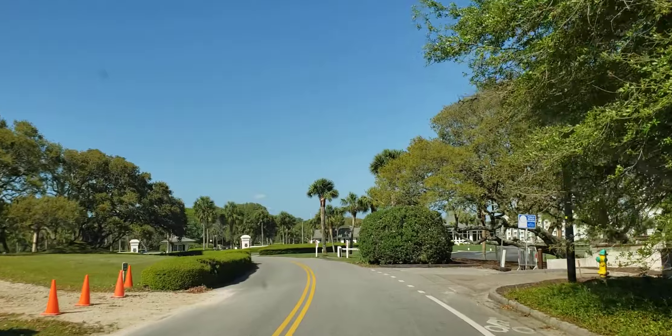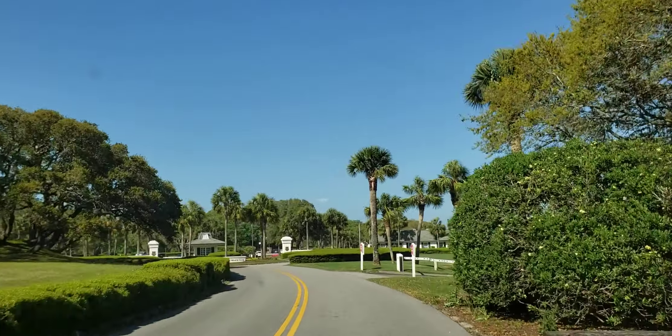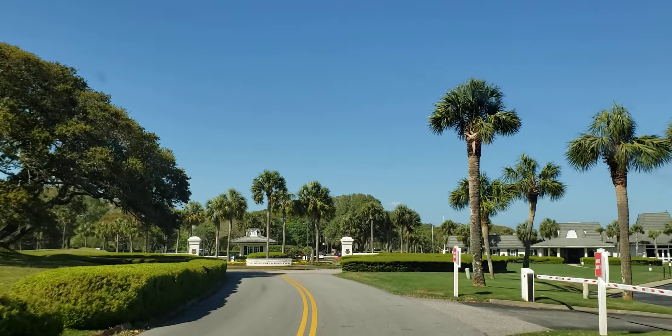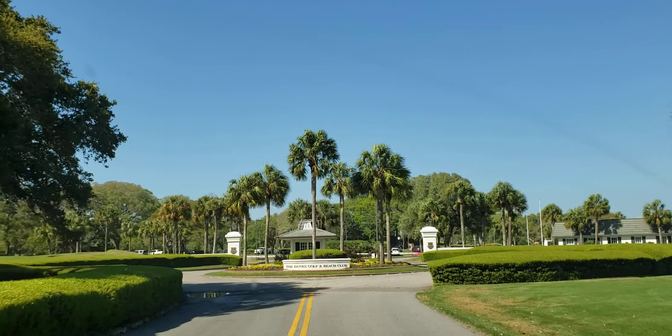Most of the homes in here that are older have all been remodeled, redone, and modernized. Now we're coming up to the golf club — the private club here, the Dunes Golf and Beach Club.